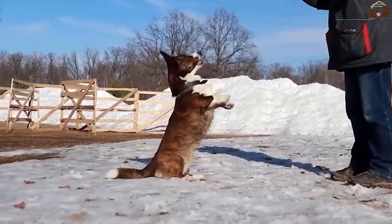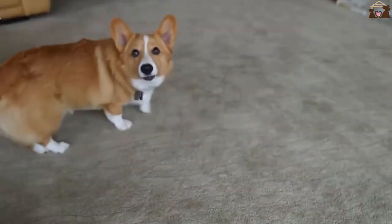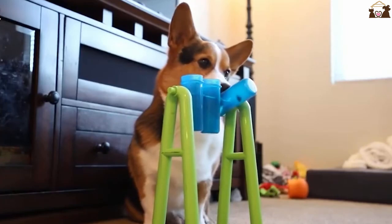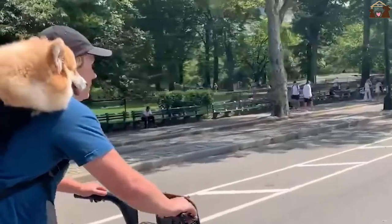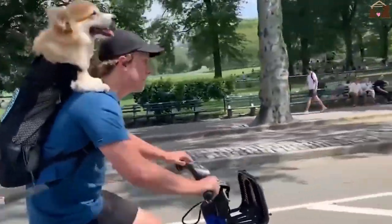These dogs are known for their affectionate and loyal nature, making them excellent companions for families, singles, and seniors alike. They are great with children and can adapt well to different living situations, whether it's a bustling household or a quieter home environment.